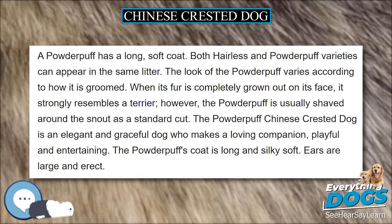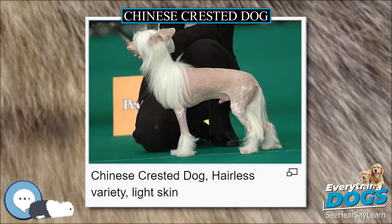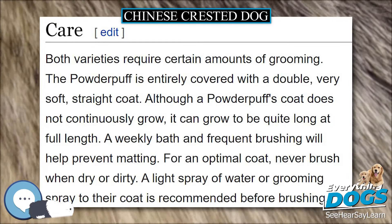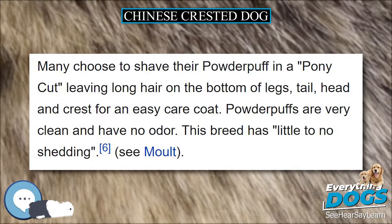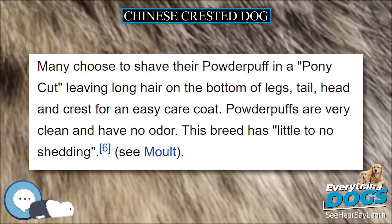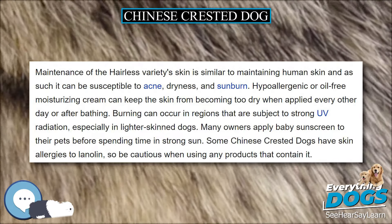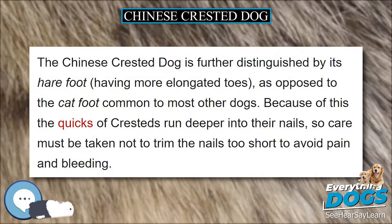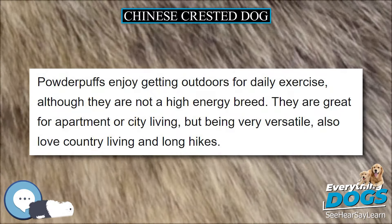socks, and tail (plume), and long, flowing hair on its head (crest). In addition to being an incomplete dominant gene, the hairless gene has a prenatal lethal effect when homozygous. Zygotes affected with double hairless genes, 1 in 4, never develop into puppies and are reabsorbed in the womb. All hairless Chinese Crested Dogs are therefore heterozygous. The hairless variety can vary in amount of body hair. Fur on the muzzle, known as a beard, is not uncommon.